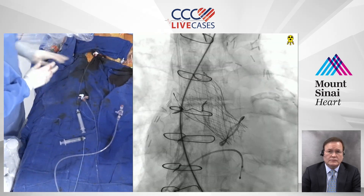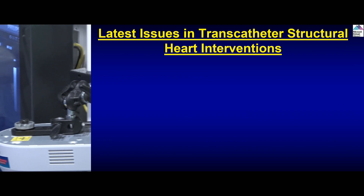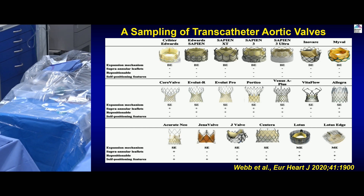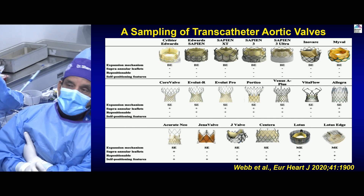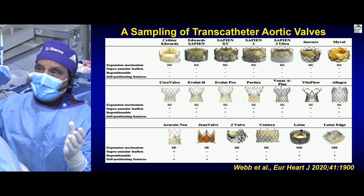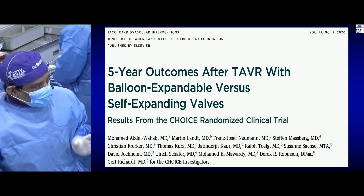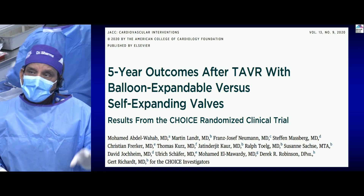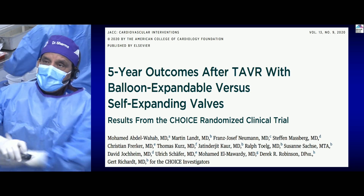Let's go back to our slide presentation. Today's theme is comparative TAVR valve trial data. These are our families of transcatheter valves: balloon expandable on top, self-expanding in the middle, and the third category includes the mechanically expanded valves such as Accurate and Lotus. Some have been discontinued — Centera, Lotus are out. The longest-term comparative data are from the CHOICE randomized clinical trial with five-year follow-up. At one year, the CoreValve was inferior to the Sapien valve due to paravalvular early regurgitation, so we focus on the five-year data.